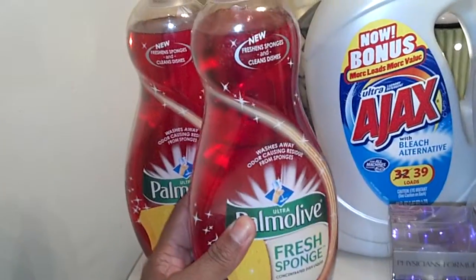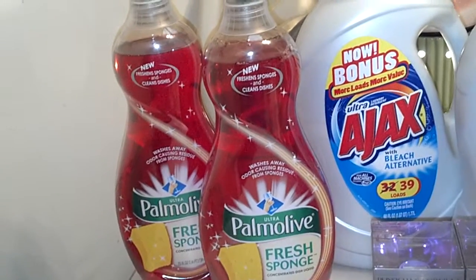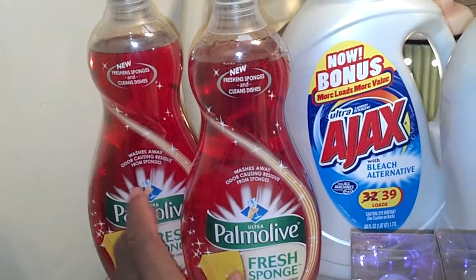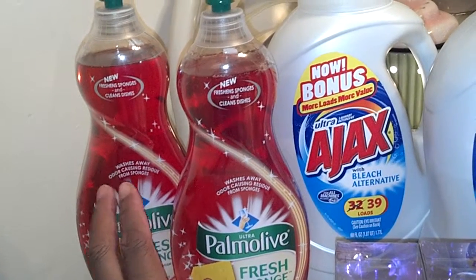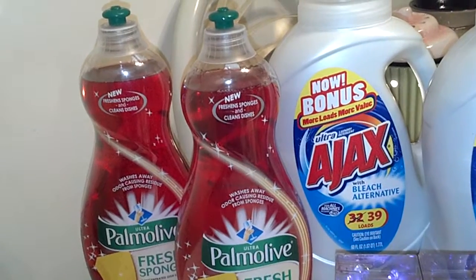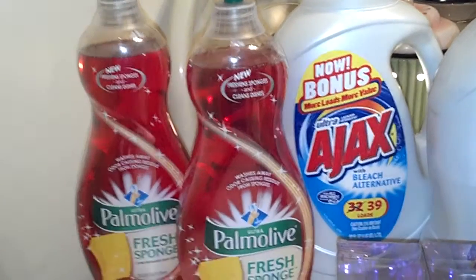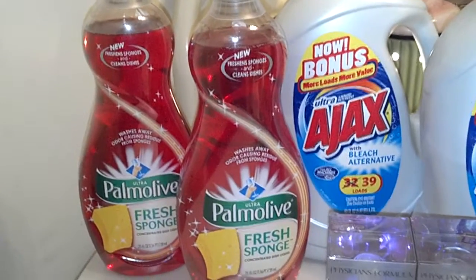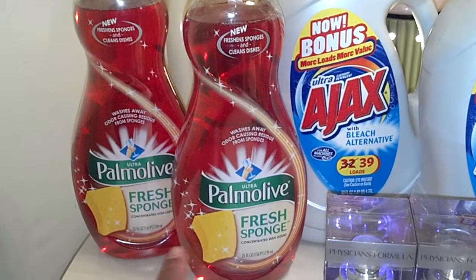Yet I only paid a dollar for this one. So that is a really great deal and a lot of product. That's why I didn't even really need it, but I wanted to get my stockpile up on my dish detergent because it had depleted greatly. And now I got these — this was a really, really great deal. A lot of detergent for only a dollar, and good detergent. It's very soapy, very concentrated, and I'm liking the scent.